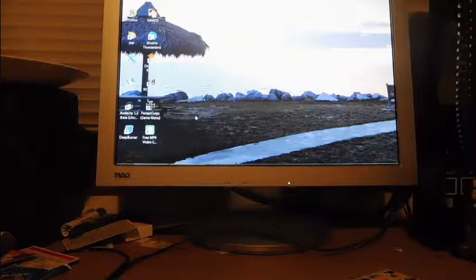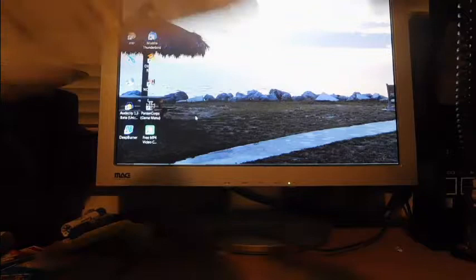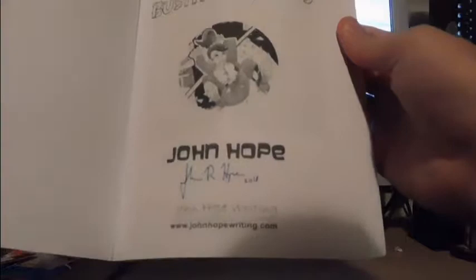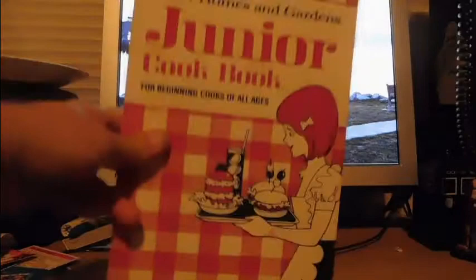I went to the kids' book section first and those were some of the thinnest books, which took me a long time to fill my bag. This is 'Secret Adventures of Foxfire: Busting Walls' by John Hope. I grabbed this not only because it's in really good condition, but it is autographed by John Hope in 2018, I believe. You can see his signature right there.